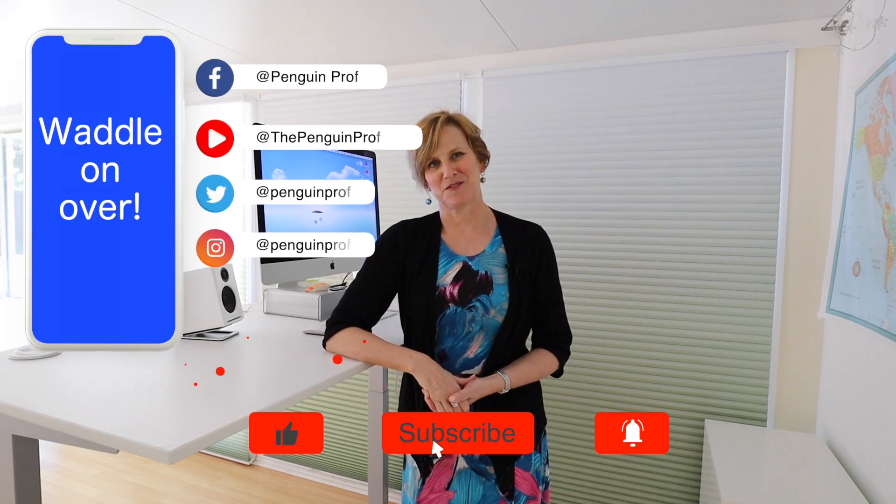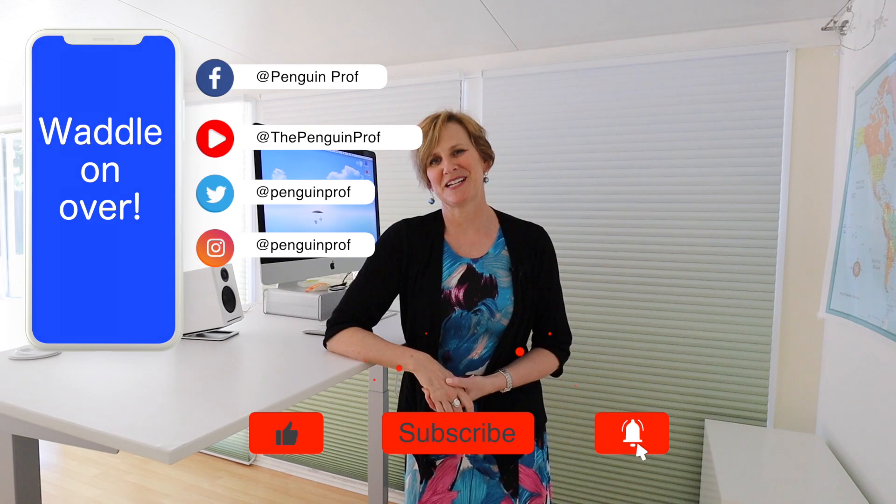That's it! I hope you found this helpful, inspiring, or just enjoyed the snoop. As always, thank you so much for visiting the Penguin Prof channel. Please slam some buttons below — like, share, subscribe, the bell — you know the drill. Hope everybody stays safe, stays home. Take care. Bye-bye.